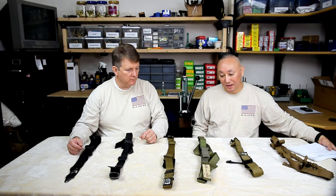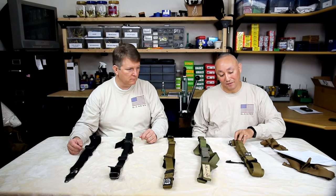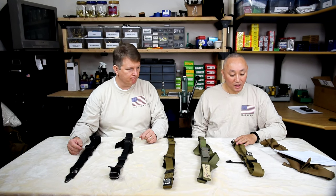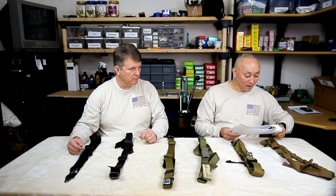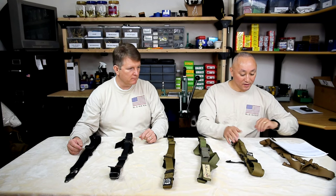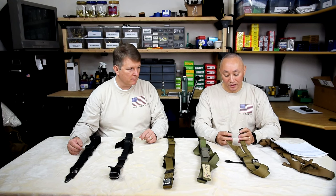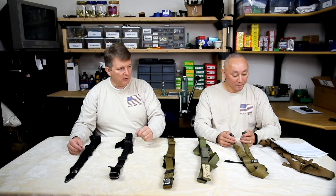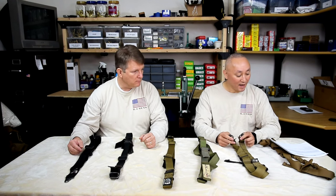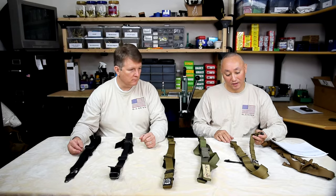Next up is the Rifles Only FTW Precision sling. I kind of think of this as the Cadillac version. This one is going to run you $130 all-in. Again, they're going to assume that you're going to have your own hardware, so I've put on some flush cups. I've actually used this for about four months. It comes without the hardware, so again $15 add-on. They have QD flush cups, stud sling swivels, as well as HK AI hooks — those are $15 either way you go.